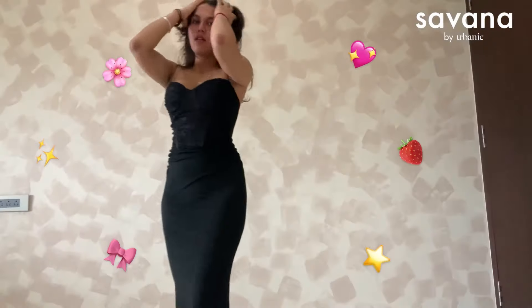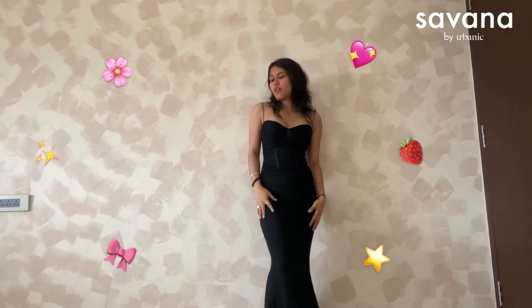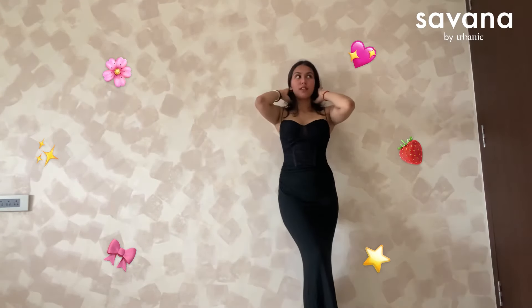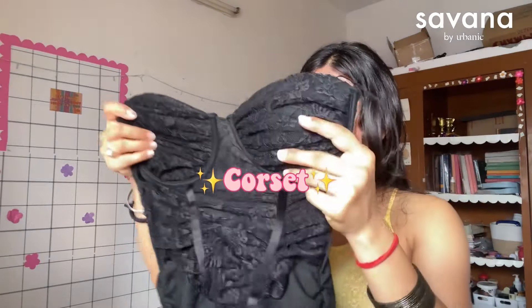The next dress is perfect for your birthday — it just screams yes for that occasion. It's a corset dress with the corset already attached, so it fits perfectly on your body. From the bottom it has a fish-cut fitting which is just perfect if you want to show off your curves.